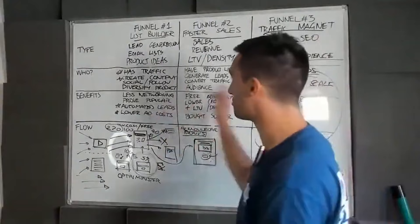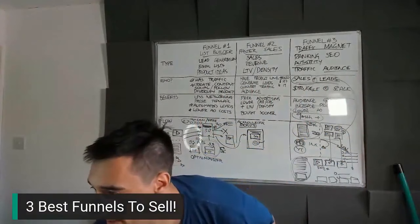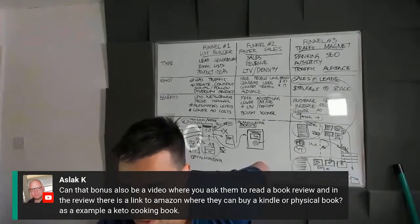So those are the three funnels. Question: can the bonus on the thank you page also be a video where you ask them to read a book review, with a link to Amazon where they can buy a Kindle? The short answer is yes — I would just test it.